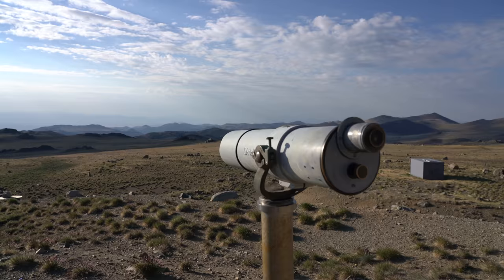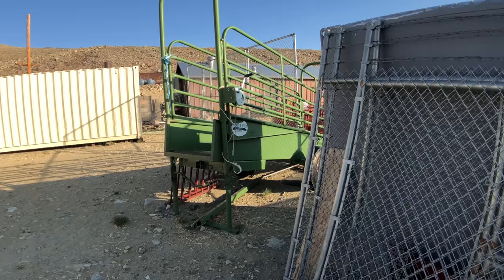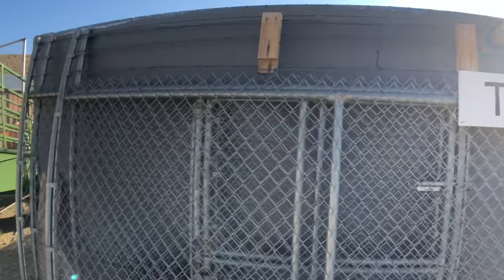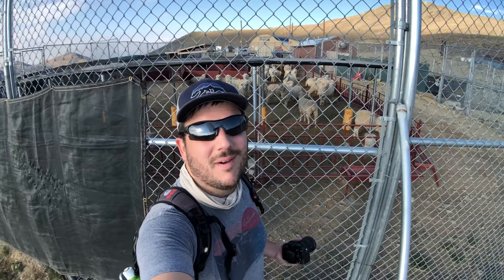We made it to the Barcroft Research Station at 12,400 feet, about two miles into the trail. There are some animals in the pen back there. This facility belongs to the University of California, and as you can see there are even animals up here — I think they're doing some high altitude testing or something like that.